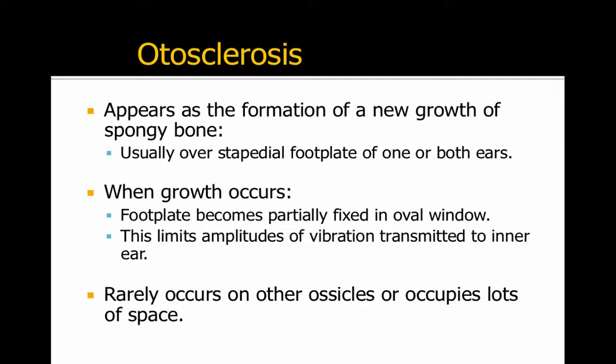Otosclerosis appears as the formation of a new growth of spongy bone over the stapedius footplate. When this growth occurs, the footplate becomes partially fixed in the oval window, and this limits the amplitude of vibrations transmitted to the inner ear.